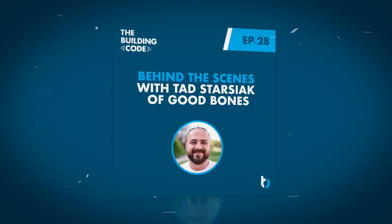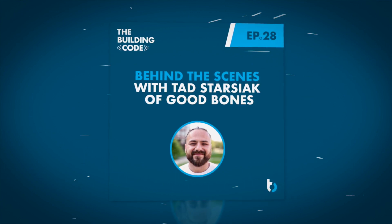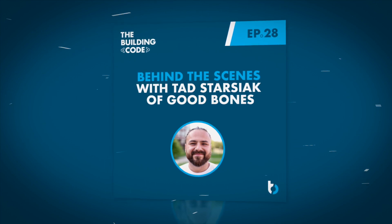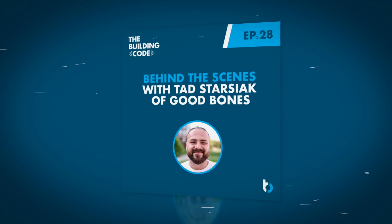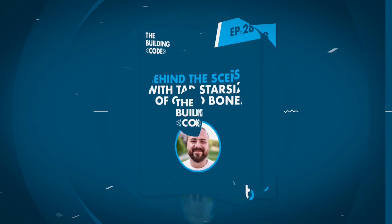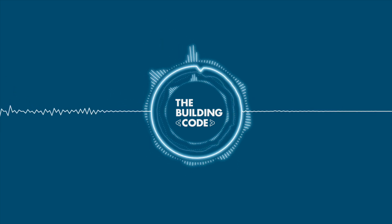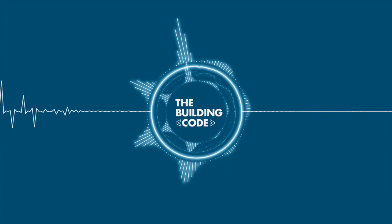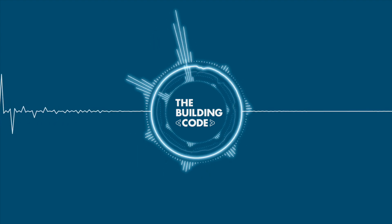You're listening to the Building Code. I'm Tom Houghton, I'm Paul Worth. We want to tell you about an exciting opportunity called Buildertrend University on the Road — BTU on the Road for short. This will be taking place in Dallas, Texas on October 3rd, 2019. It's a one-day event for you and your team to learn more and optimize your usage of Buildertrend.